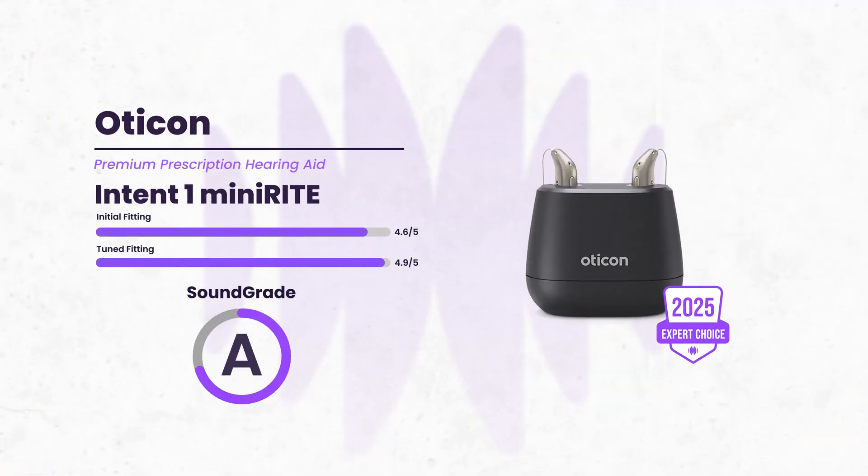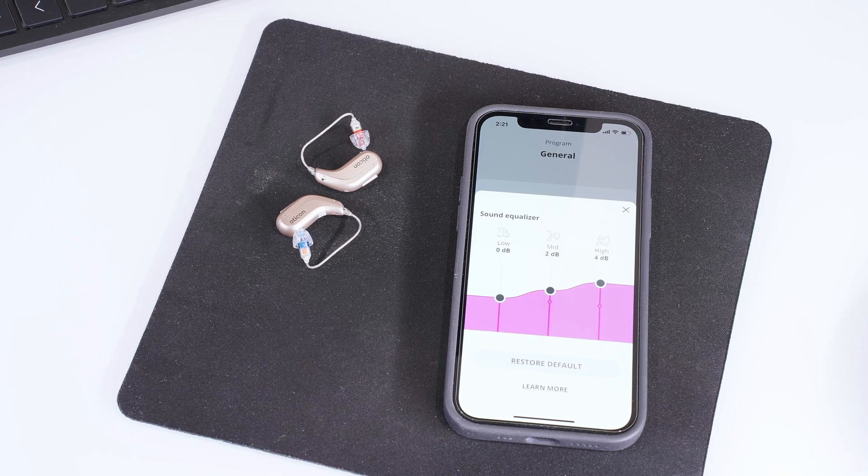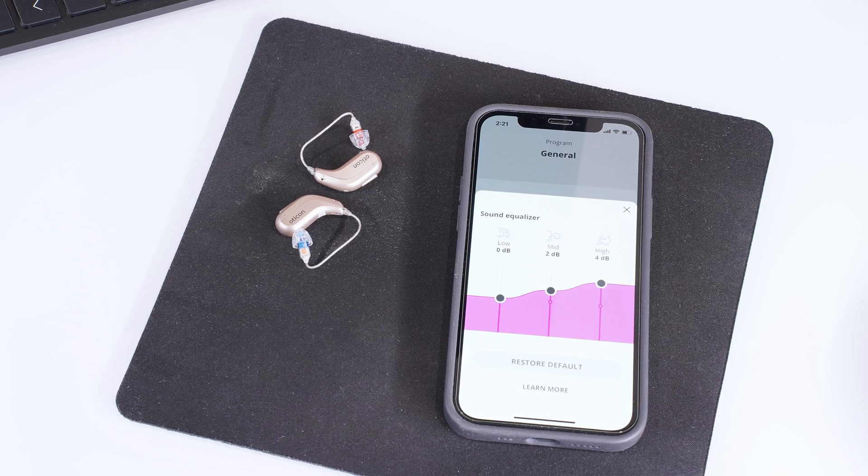Next up we have the Oticon Intent 1, which was also released in 2024 and integrates various forms of AI and motion-sensing technology. As you can see, our measurements estimate similar, stellar speech clarity in background noise.